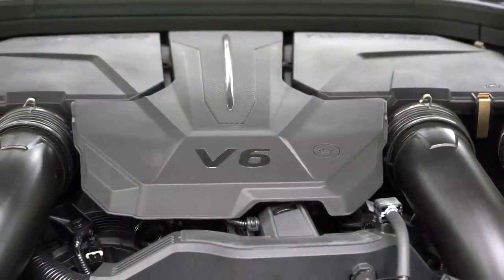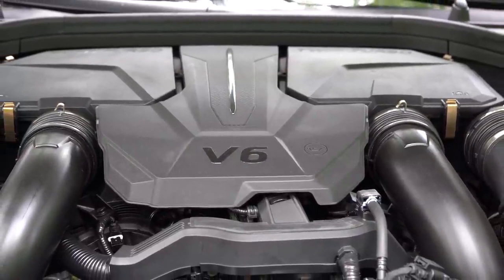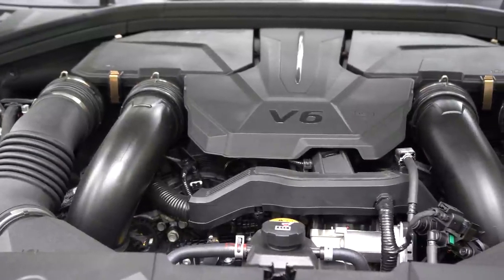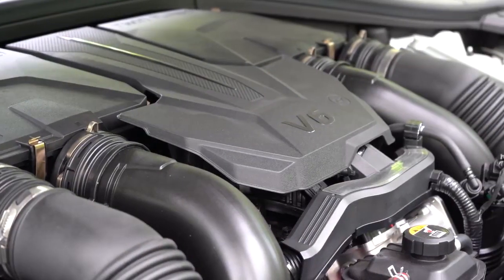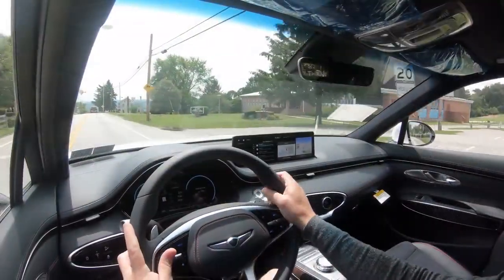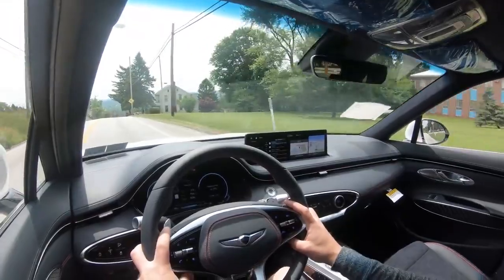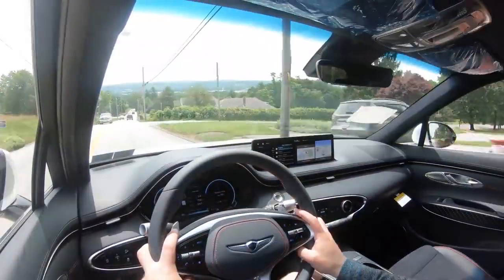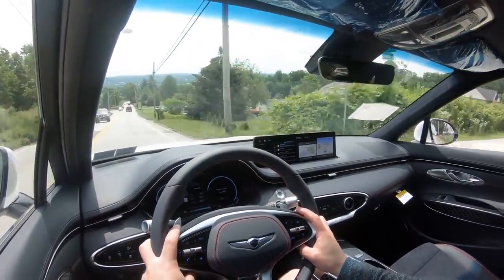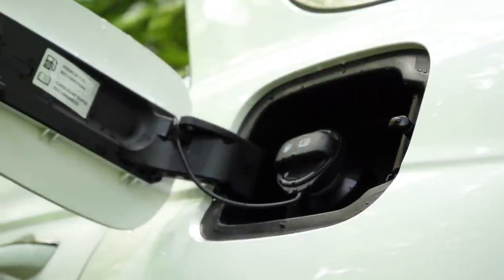The other engine configuration — the one we have today — is a 3.5-liter twin-turbo V6 with 375 horsepower at 5,800 RPM and 391 lb-ft of torque at 1,300 RPM, again through an eight-speed automatic with paddle shifters. Genesis claims a 0-to-60 time of 4.9 seconds, which is pretty crazy quick. MPG numbers for this engine are 19 city and 25 highway on premium unleaded.